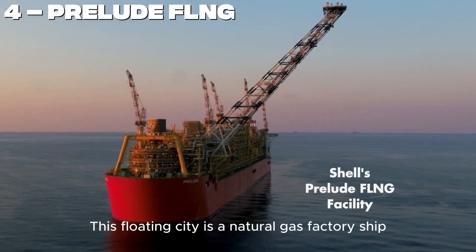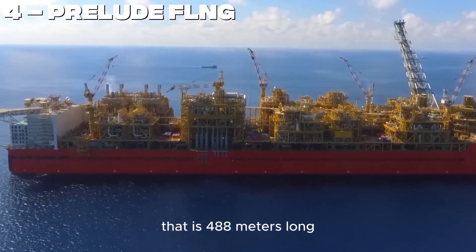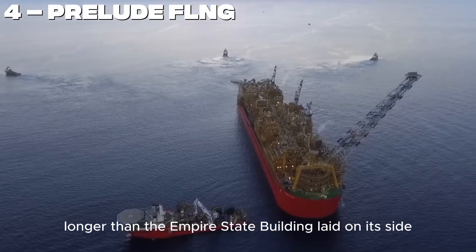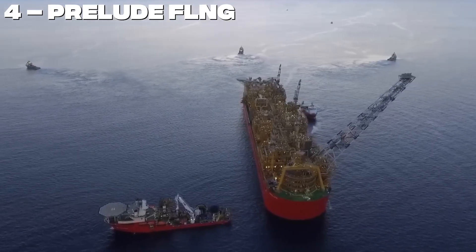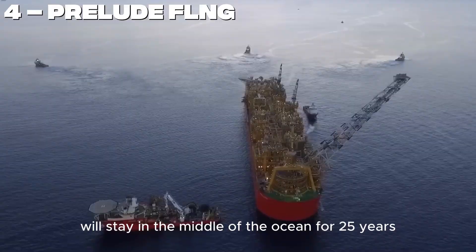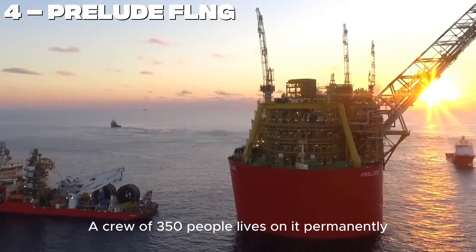Number 4. The Prelude FLNG — a floating city and natural gas factory ship — is 488 meters long, longer than the Empire State Building laid on its side. The Prelude FLNG will stay in the middle of the ocean for 25 years without moving. A crew of 350 people lives on it permanently.